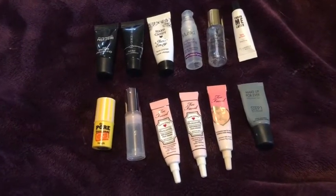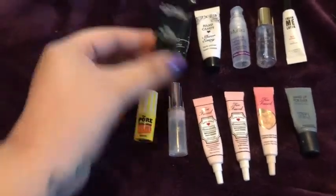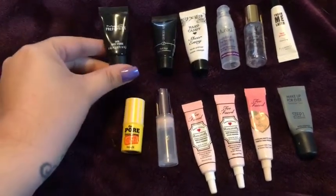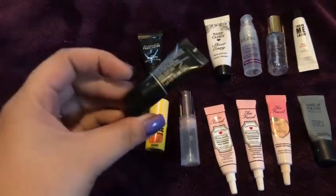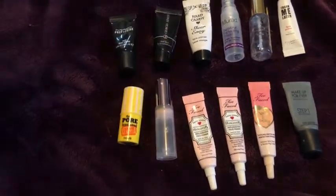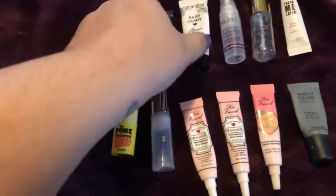Here are all the primers I used up — there are 12 of them and they're all minis. Starting with the MAC Prep and Prime: this was okay but not something I would seek out. I used up the Giorgio Armani Fluid Sheer — probably not technically a primer, more like a foundation or BB/CC, but I used it as a primer. I wouldn't seek that out either.